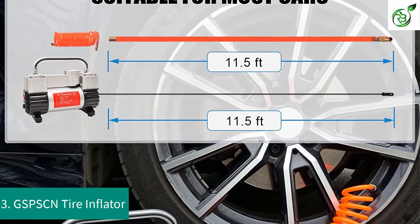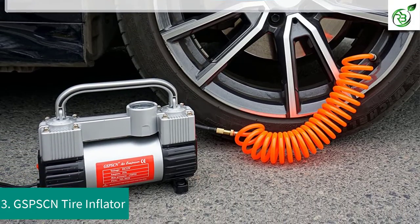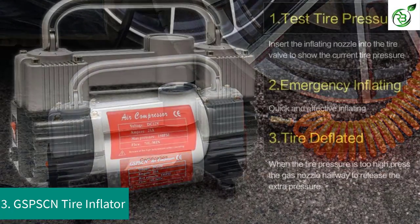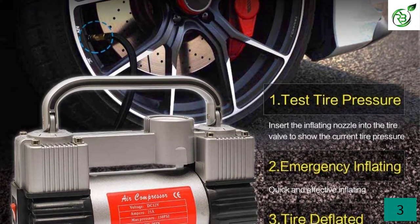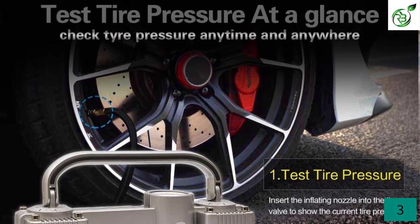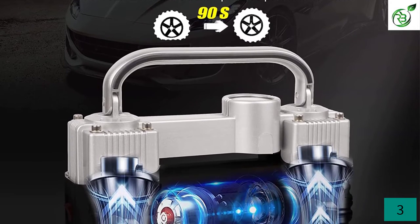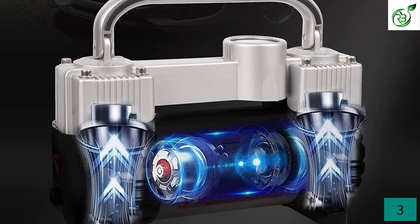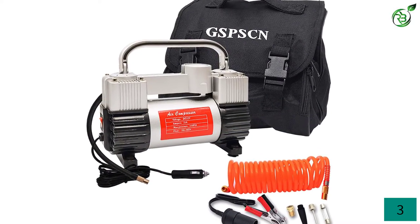Number 3: GSPSCN Tire Inflator. GSPSCN is a well-known brand that provides a wide range of innovative tools. Their tire inflator has exceptional quality yet is available at an affordable price range. It is equipped with a 100% copper motor, which makes it fast and powerful. It has airflow up to 70 liters per minute, which is almost double the speed of other pumps that use a single cylinder. The inflator has rubber feet so it stays in place and doesn't move during operation. Apart from inflating tires, you can also use it for inflating swimming rings and other inflatable toys.